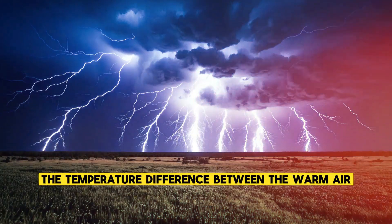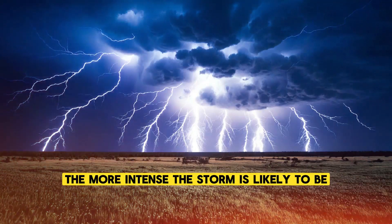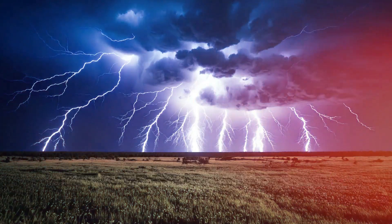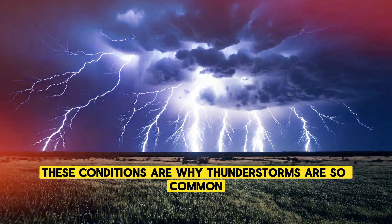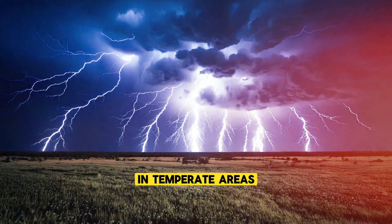The greater the temperature difference between the warm air near the ground and the cooler air higher up, the more intense the storm is likely to be. These conditions are why thunderstorms are so common in tropical regions and during the summer months in temperate areas.